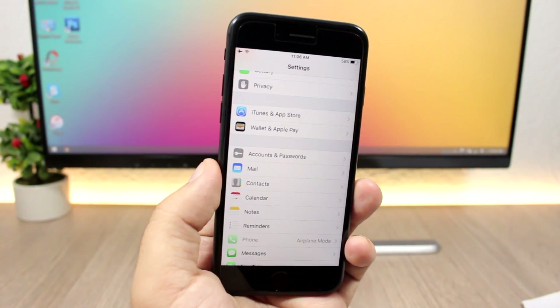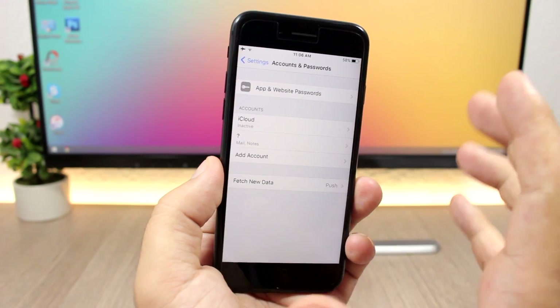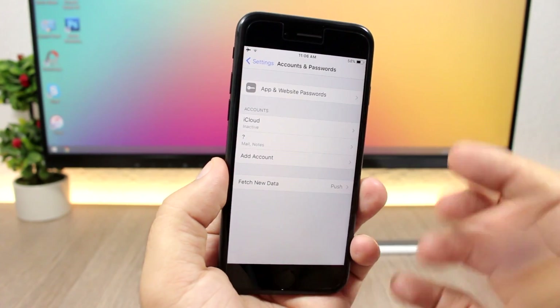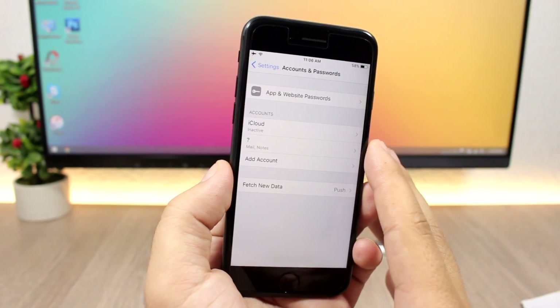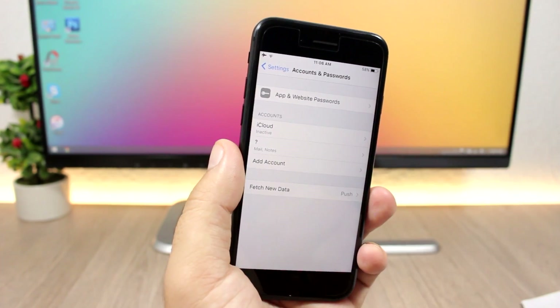A new section in the Settings app is Accounts & Passwords. Here you'll have all your accounts listed and you can manage both accounts and passwords from right there.